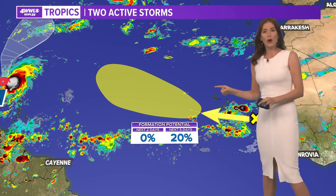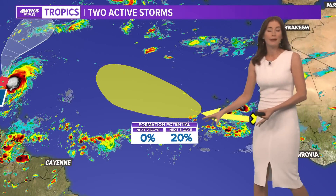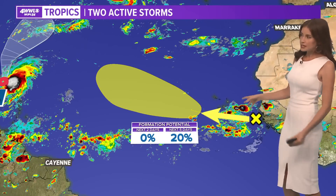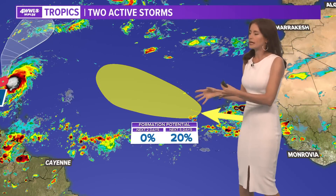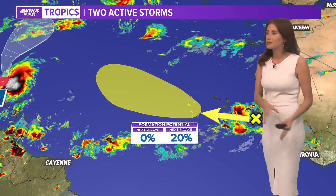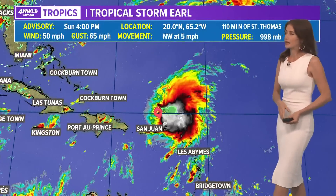Other than that, there's only one other wave coming off the coast of Africa. This one has a low chance for development — only 20% in the next five days — so just something to watch. The long-range models indicate this one could slowly strengthen around there and then perhaps fizzle eventually farther out in the central Atlantic.